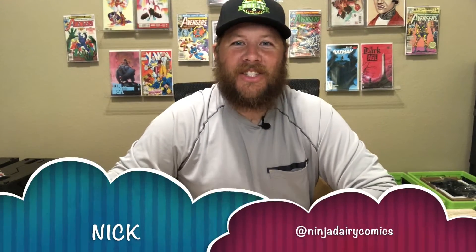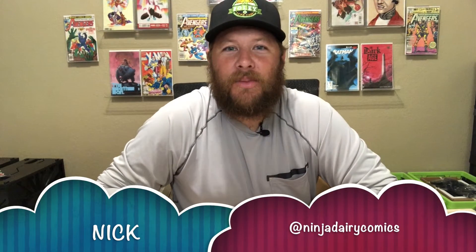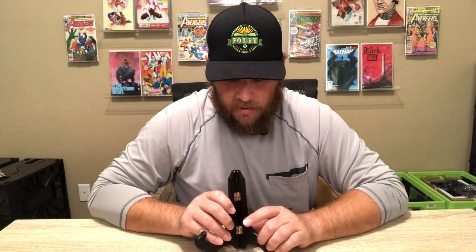Hey, what's going on guys, welcome back to the channel. This is going to be our new comic book day haul for August 14th — everything we picked up yesterday. We were able to go to two different shops, which was super fun. This is going to be Silver Wolf, my primary LCS where my pull box is set up and I normally go in at least every week.